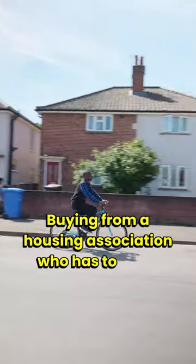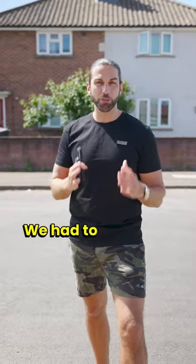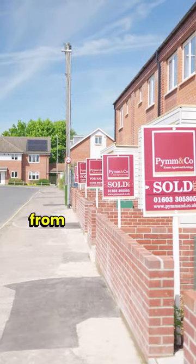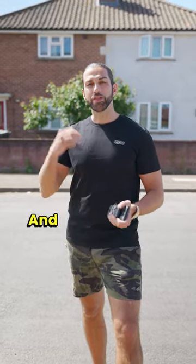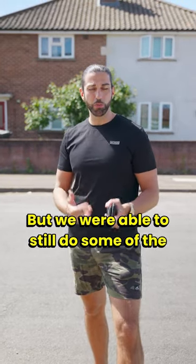Buying from a housing association who has to meet so many different strict laws and legislation, we had to work with them. They had to evict each individual tenant from each of these 10 properties, so we couldn't buy them all at the same time in one go. That's why this property never got rendered, but we were able to still do some of the work.